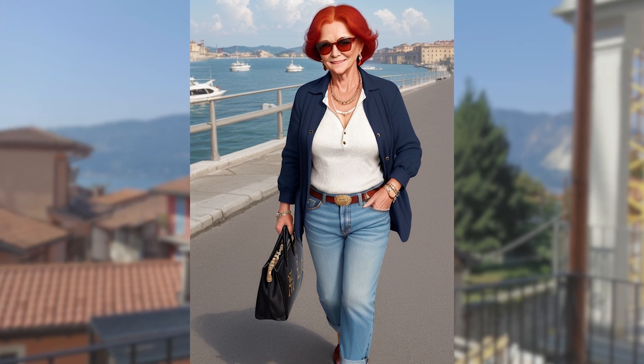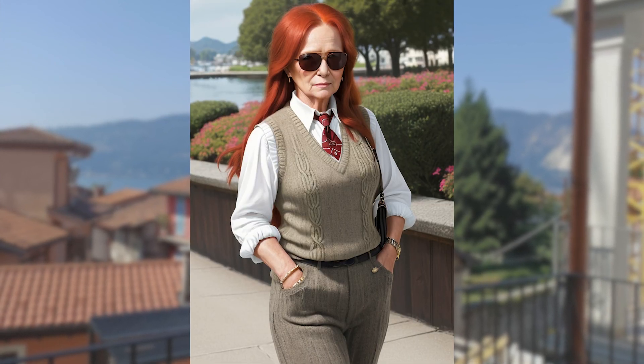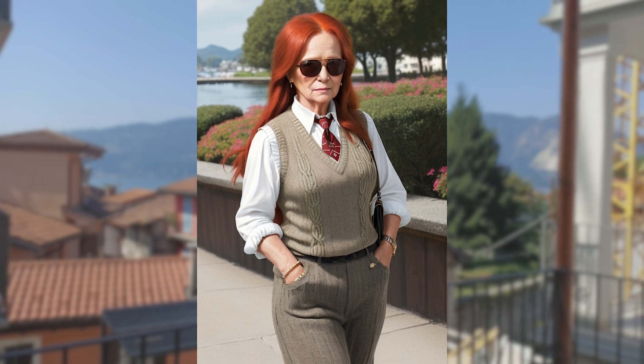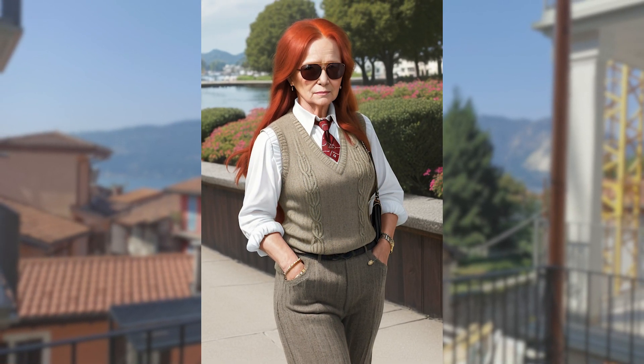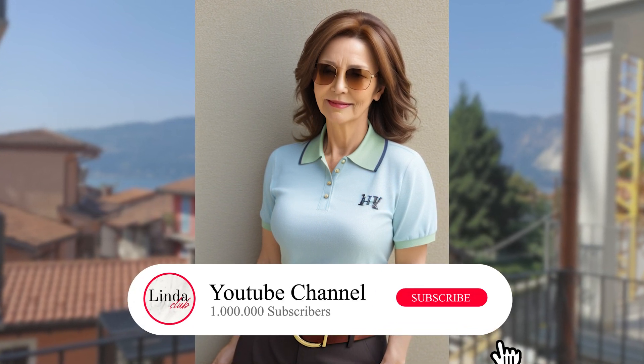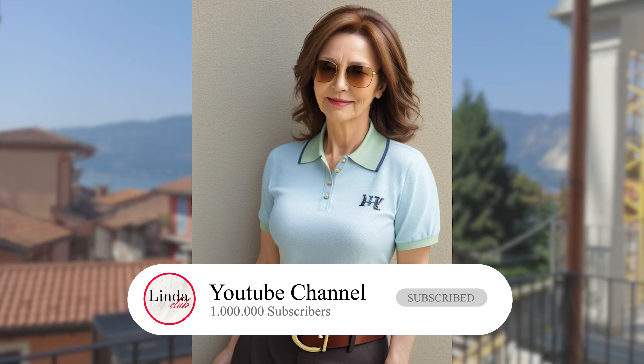Ralph Lauren's fashion is all about classic elegance, quality craftsmanship, and attention to detail. His designs are known for their timeless appeal, making them ideal for women of all ages, particularly those over 50. Here's how you can incorporate Ralph Lauren's style into your wardrobe.